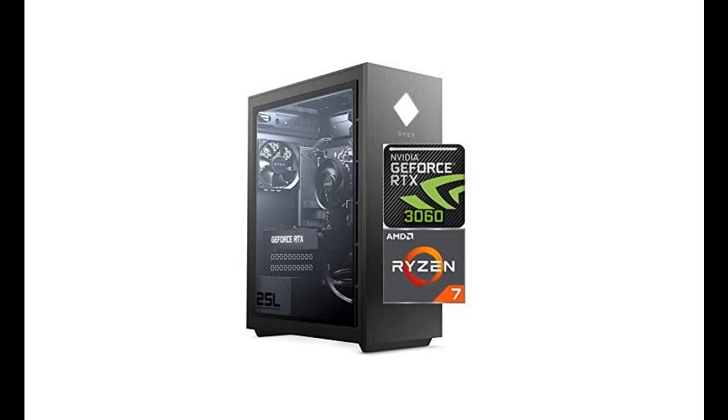Introducing features to look for and a fast overview of the 2021 Newest HP Omen 2.5L Gaming Desktop PC.